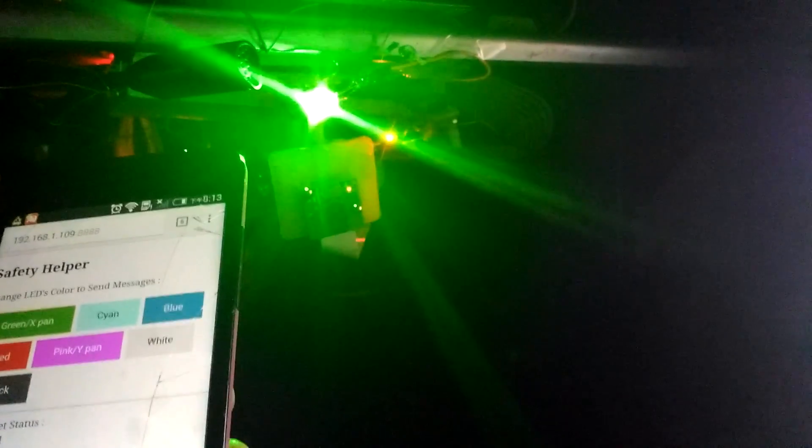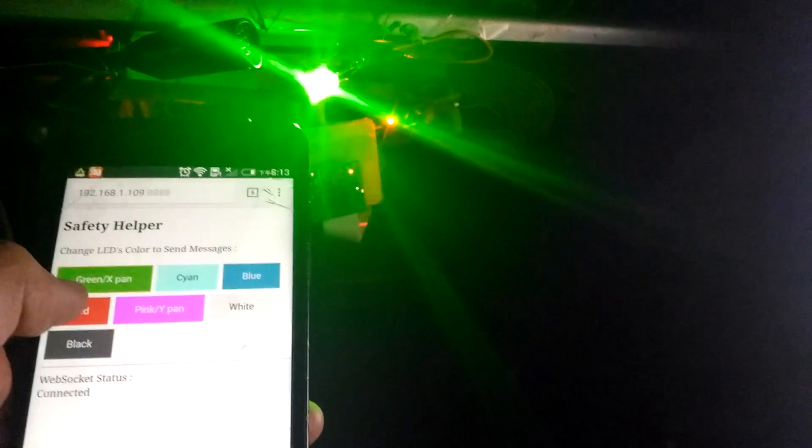Okay Google, are you male or female? I try to stay neutral.